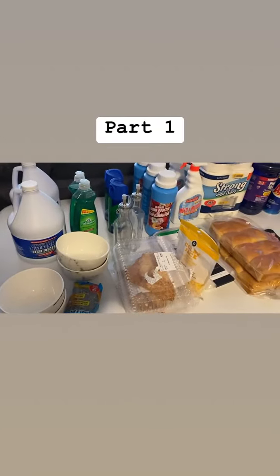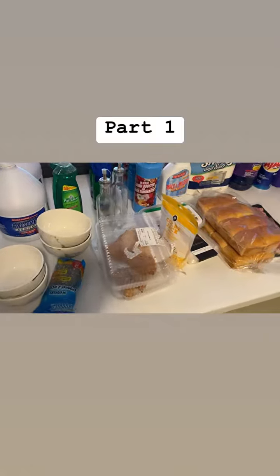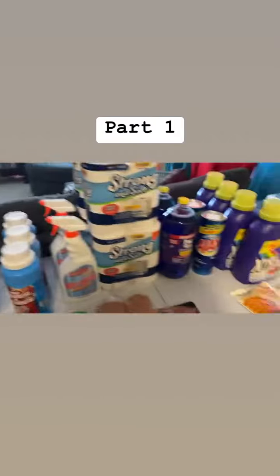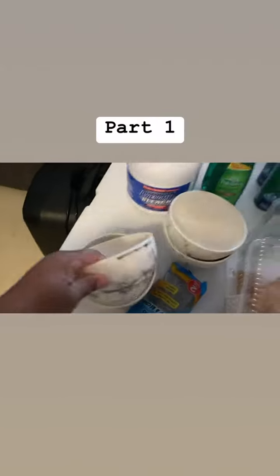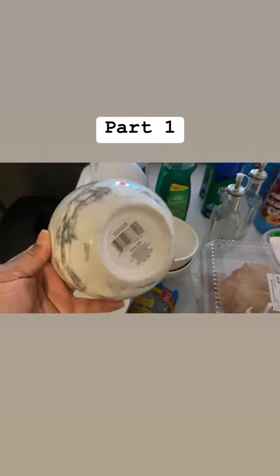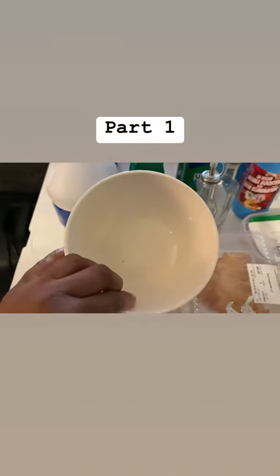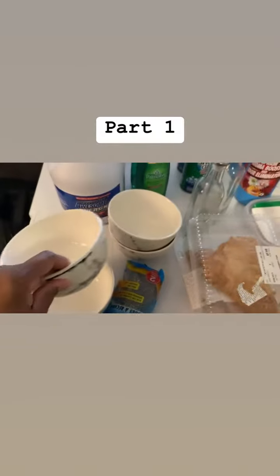Hi guys, so I have a Dollar Tree haul. Most of the stuff came from Dollar Tree. I seen these cute little bowls in there — they're $1.25 — and I've been eating a lot of ramen noodles and soups so I got these.